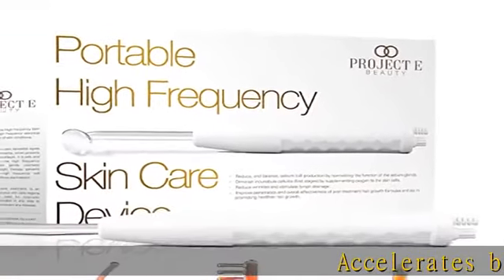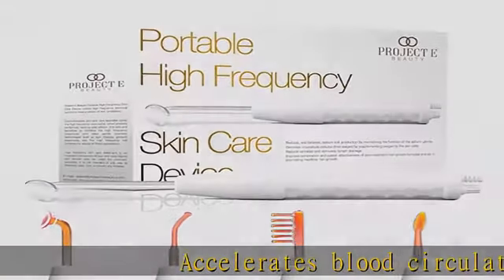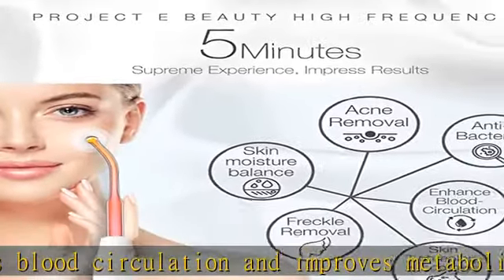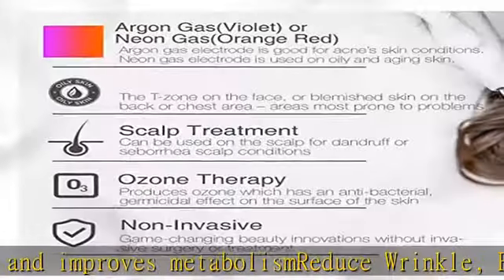Accelerates blood circulation and improves metabolism. Reduce wrinkle fine lines, tighten skin, reduce skin irritation, improve skin texture and complexion. Analgesic.